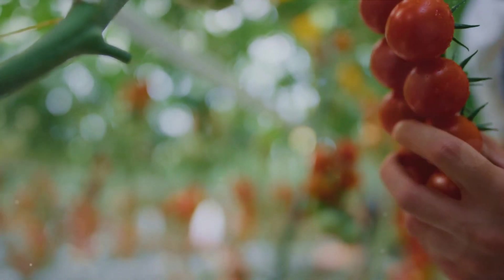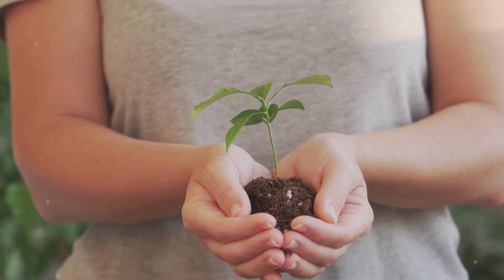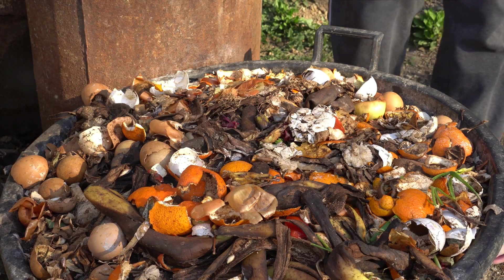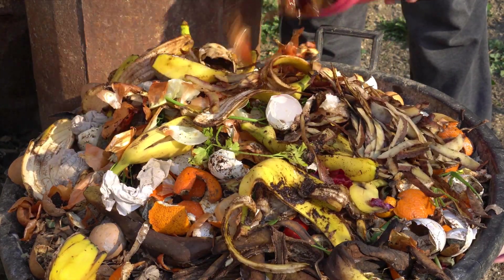One tomato, one carrot, one beetroot at a time. But here's the best part — even if you can't start from scratch, even a few sustainable practices can make a world of difference. It's about planning ahead, incorporating sustainable design ideas, and making conscious choices that benefit not just you and your plants, but nature as a whole.